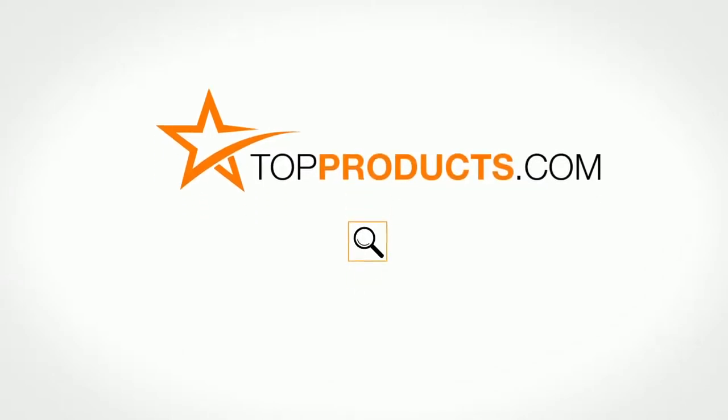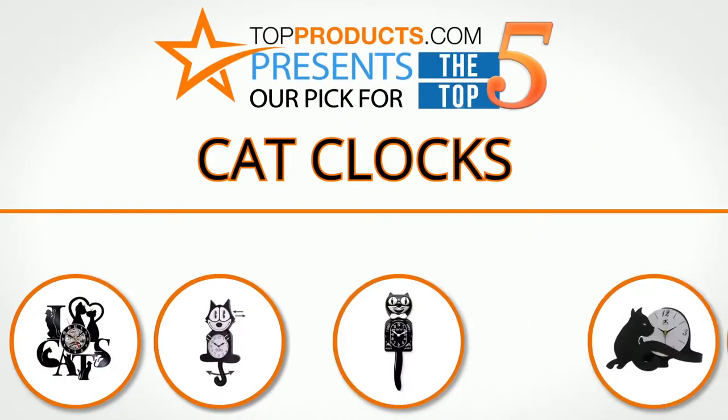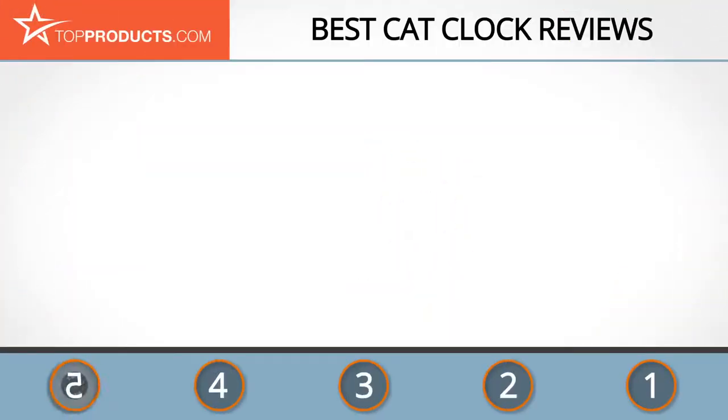TopProducts.com presents our pick for the top 5 cat clocks. For this review we chose 5 brands known for quality cat clocks, showcasing a variety of options that are available.